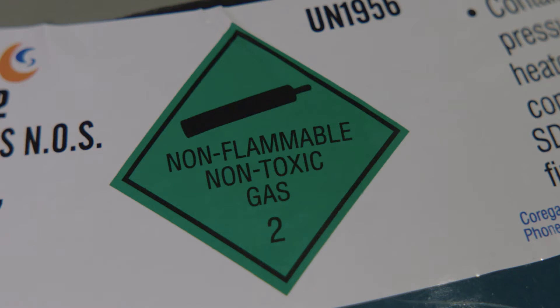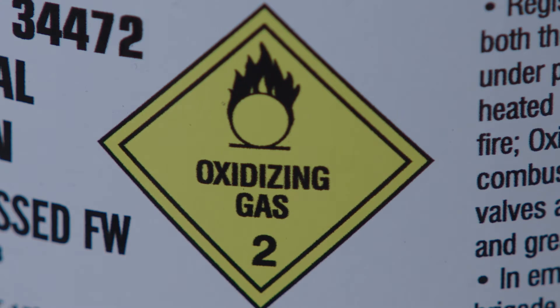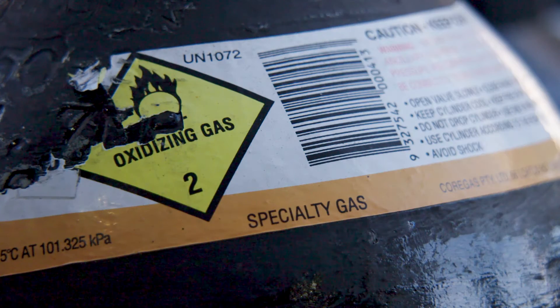Hazard warning diamonds show the gas's classification as defined by the Australian Dangerous Goods Code. If the label is damaged or can't be read, do not use the cylinder.